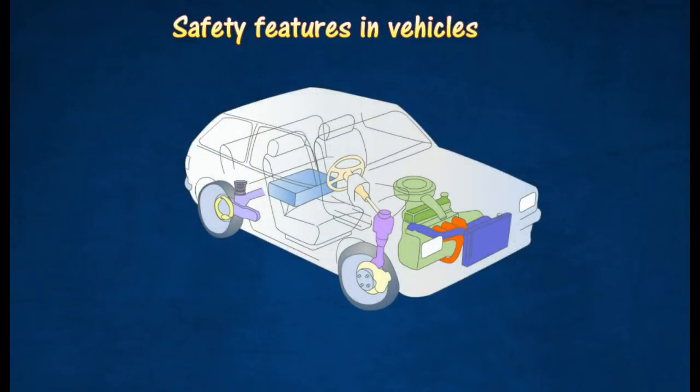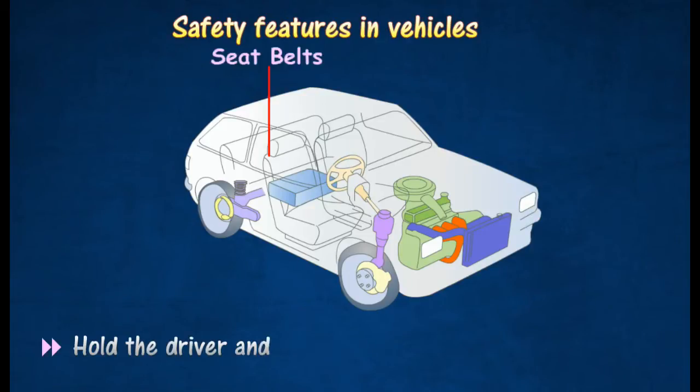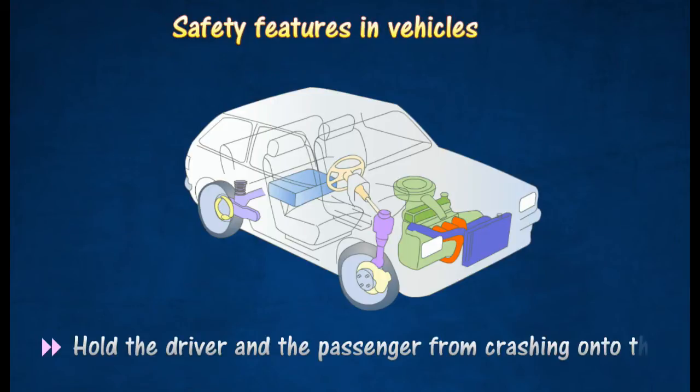Front and rear seats of cars are equipped with seat belts. Its function is to hold the driver and the passenger, and prevent them from crashing onto the windscreen, steering wheel, and dashboard in an accident.